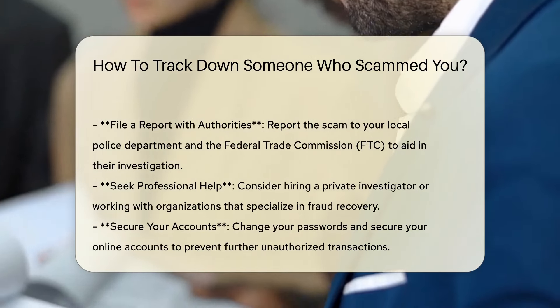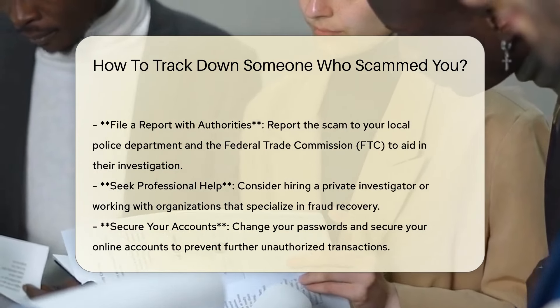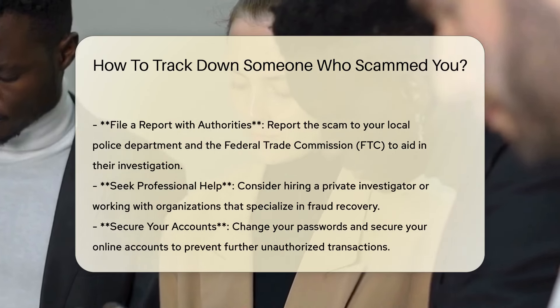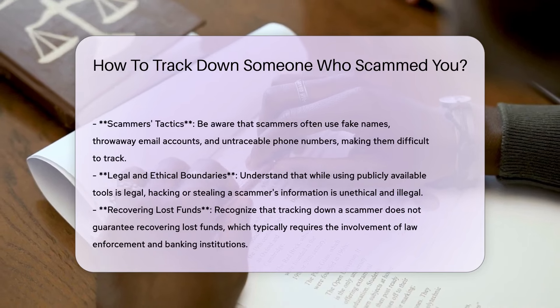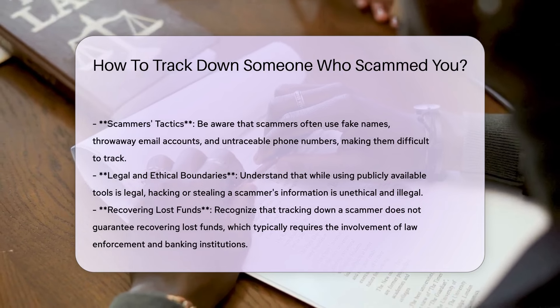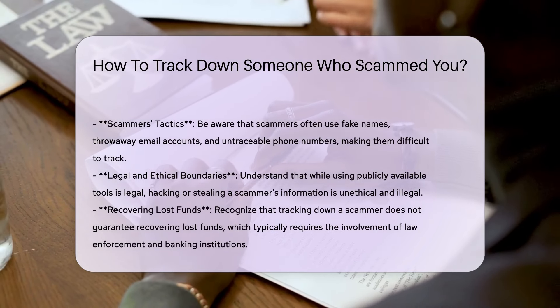File a report with authorities. Report the scam to your local police department and the Federal Trade Commission (FTC). Providing detailed information can aid in their investigation. Consider hiring a private investigator or working with organizations that specialize in fraud recovery. These professionals have the expertise and resources to track down scammers effectively.